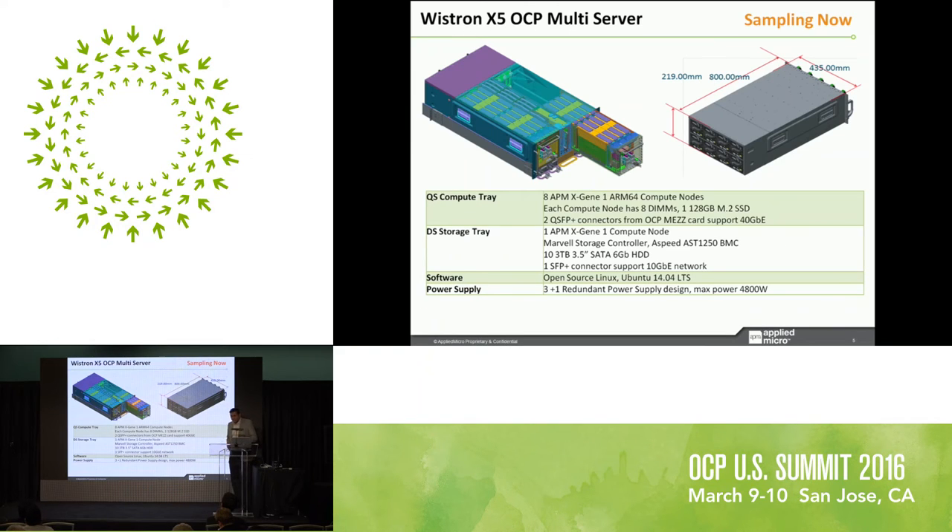The other platform we are introducing today is produced by a Taiwan company called Vistron. It's called the X5, an OCP-compliant multi-server that can be used as both a compute platform and a storage platform. There are four configurable sleds — each can be a compute tray or a storage tray. The compute tray has eight APM XG1 first-generation ARM 64-bit compute nodes, with eight DIMMs and up to 128 GB of M.2 SSD per node for booting, operating systems, and logging, plus two QSFP+ 10GB connectors for network connectivity.